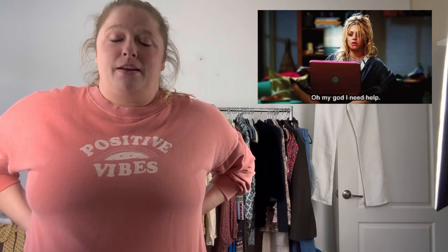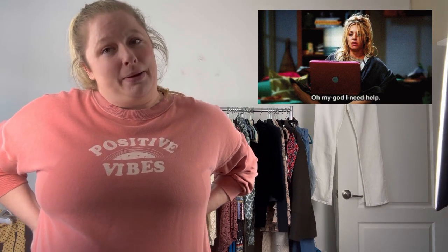Hey guys, welcome to my channel and my first YouTube video ever. I've been a part-time reseller since about 2017, 2018. Started as a hobby, super casual. Honestly, I just started because I loved shopping and I needed to stop shopping for myself. So this was kind of my workaround to continue shopping but not go into major debt and have a storage issue.